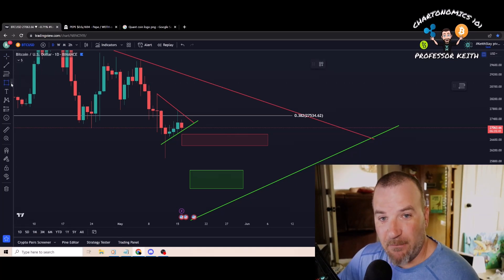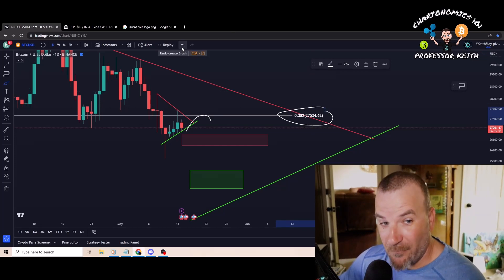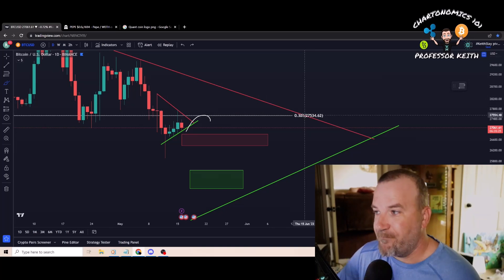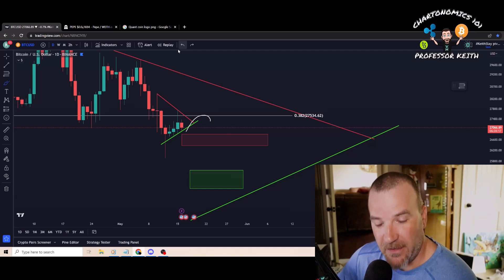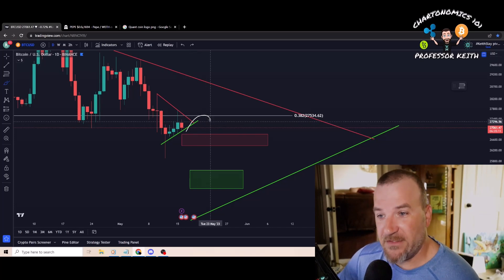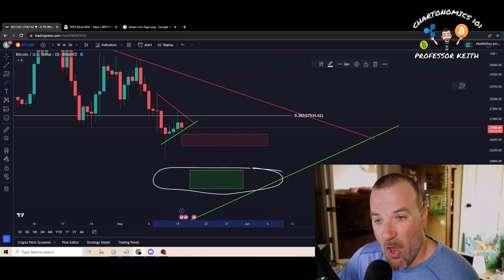Number one: this thing breaks north. If it breaks north, it has resistance right at the 382 fib line — that level around $27,500 continues to be contentious. That level is going to be hard to break. If this breaks north, I expect a false breakout which will roll over, touch the trend, and then potentially fill both of my orders that I have set here.